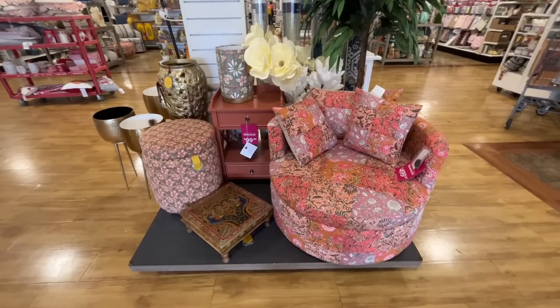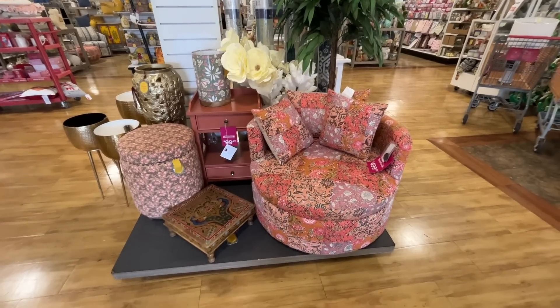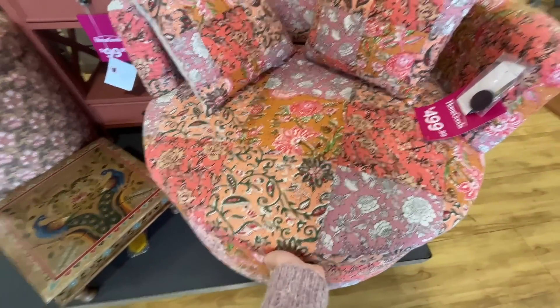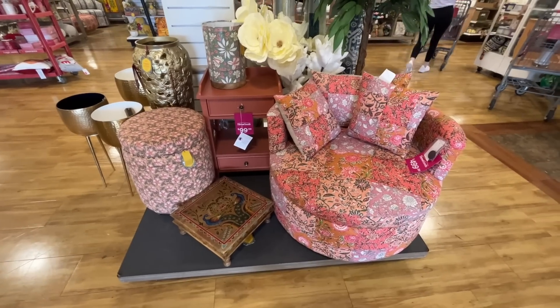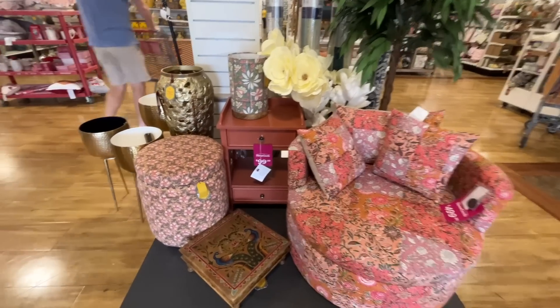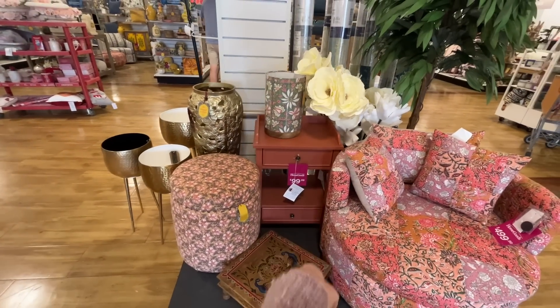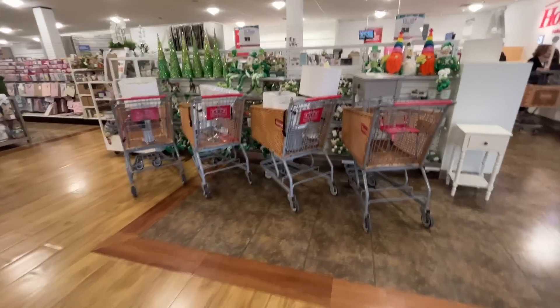Oh my gosh, $500 for that? Does it open? Can I store stuff in it? No, it's just a seat. Does it spin? It doesn't even spin — $500 for a stationary seat, but it does come with three pillows, so hashtag worth it. $100 for that — not so bad, a couple of drawers.